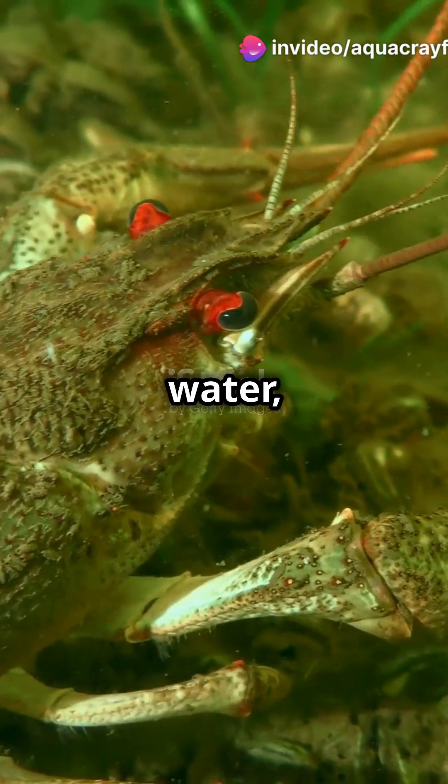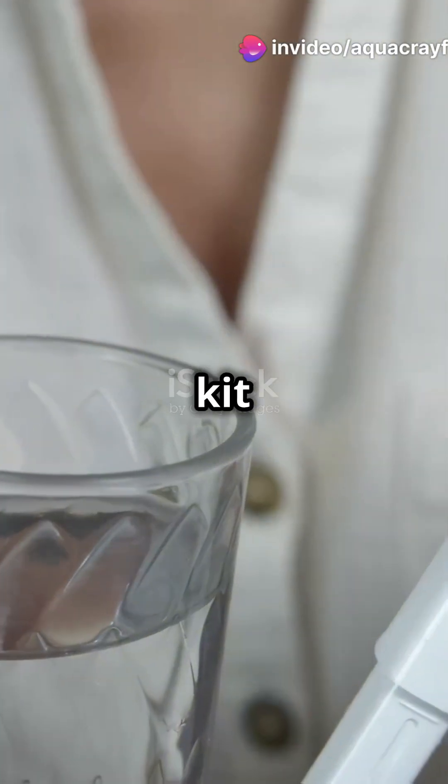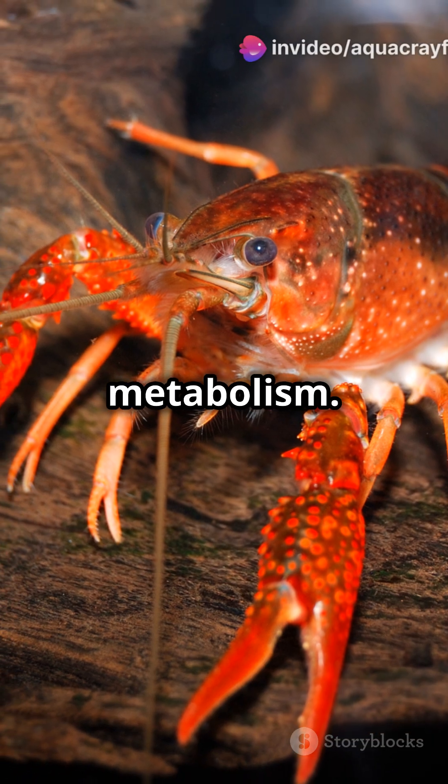Crayfish thrive in slightly alkaline water with a pH between 7.0 and 8.5. Use a test kit to monitor these levels weekly. Keep your tank between 65 and 75 degrees Fahrenheit — a stable temperature aids in molting and metabolism.